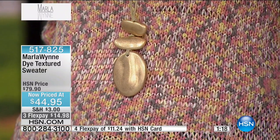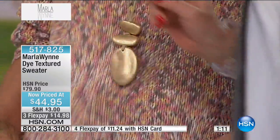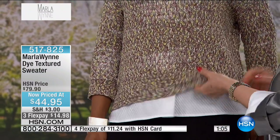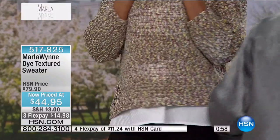Let me stretch it for you — hello! It's got tons of stretch, and you want to machine wash this flat dry because it is a loose stitch. It's a wonderful loose stitch. You can wear a little cami under it. I love it with a white blouse.